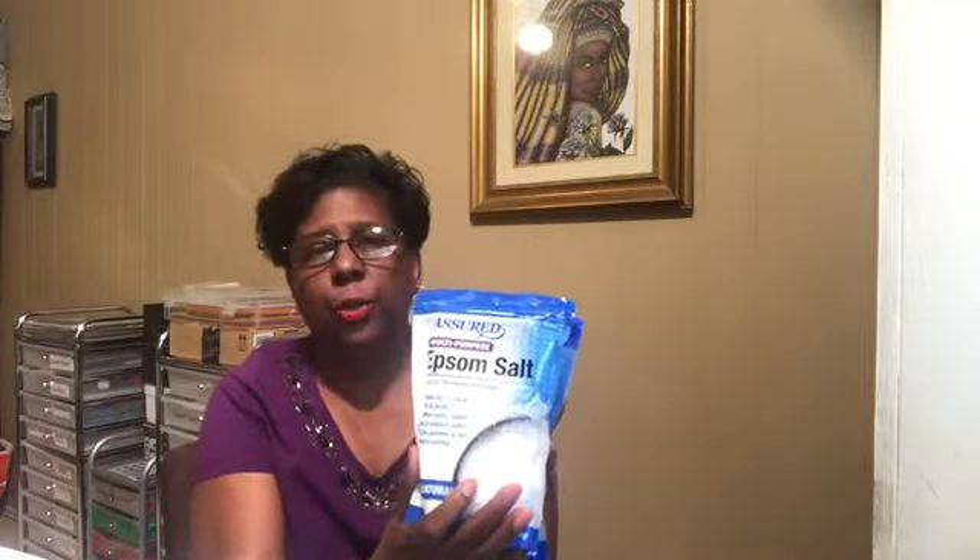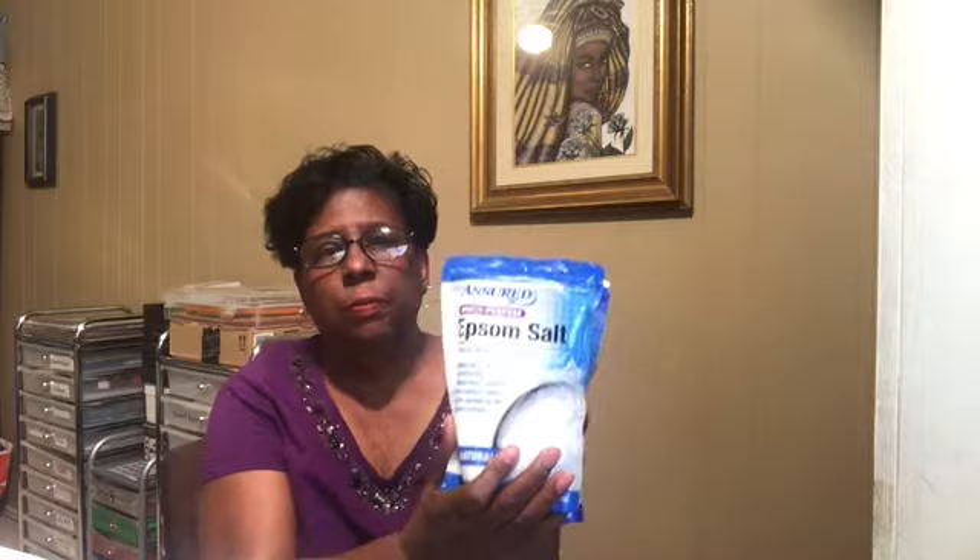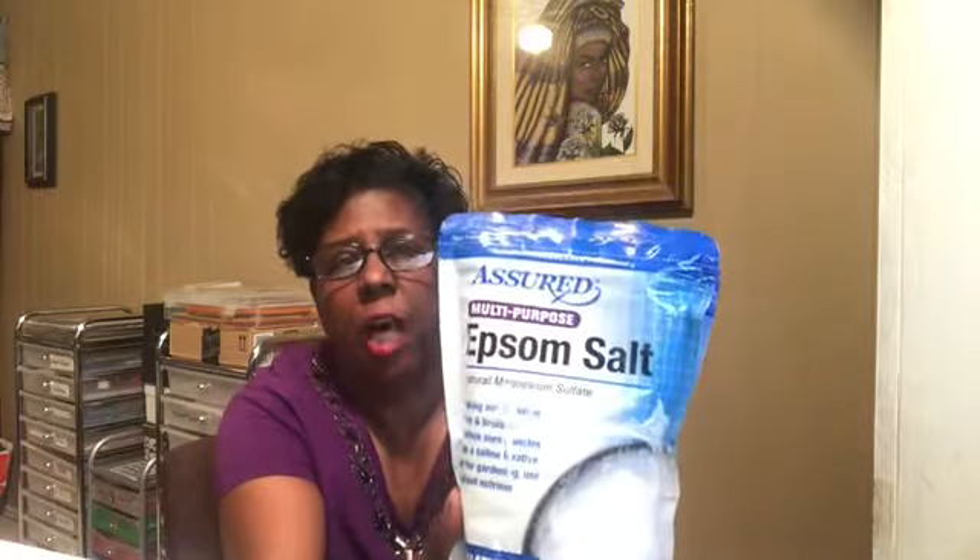Continuing my upstairs Dollar Tree haul — all the things I got from Dollar Tree. We're gonna go kind of fast because it's long. I got two bags of Epsom salt, all natural, multipurpose for soaking, aids, and manner sprayings.